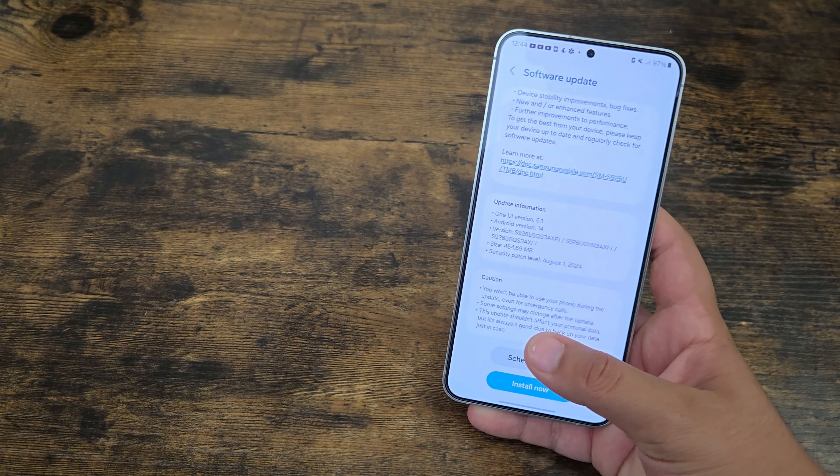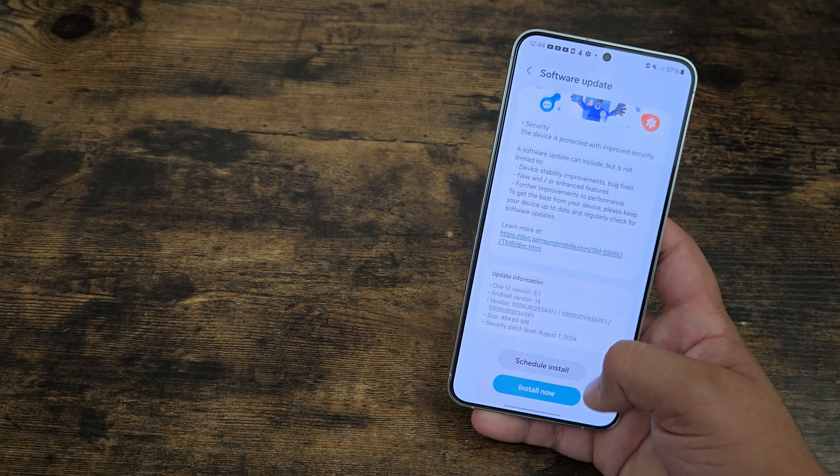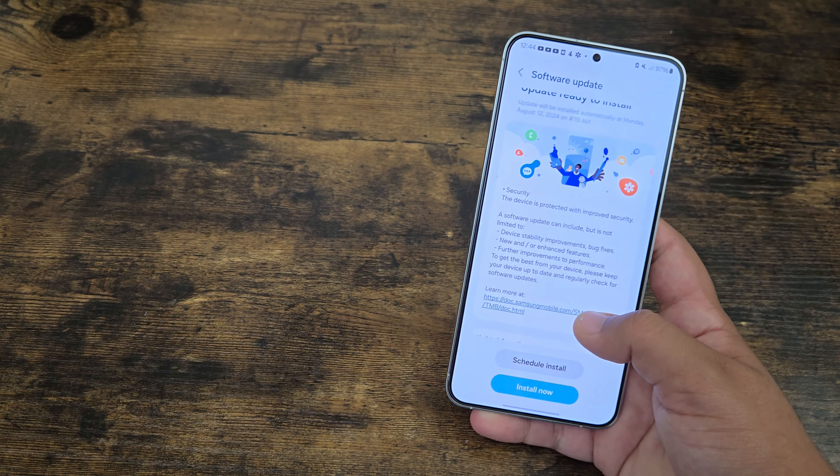So today I'm going to be installing it and basically seeing everything that's new. Hopefully we'll get some new camera improvements and stuff like that, but we will be getting a lot of security fixes. So let's get started.